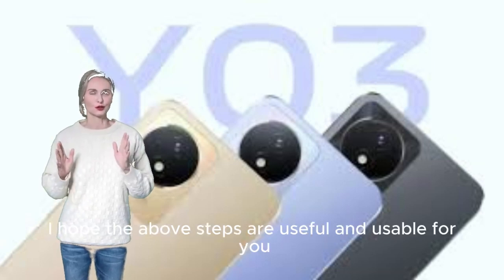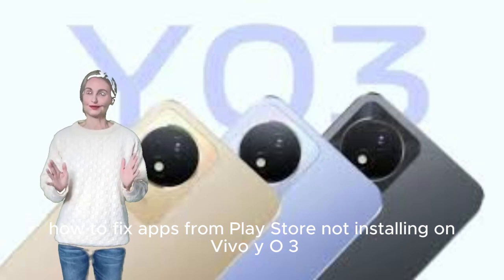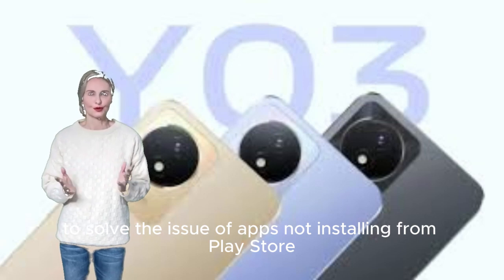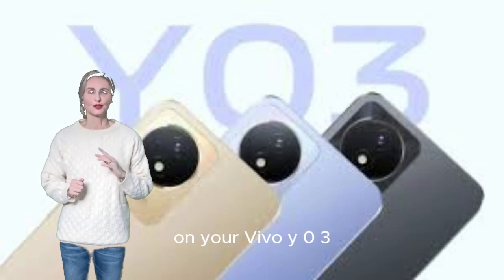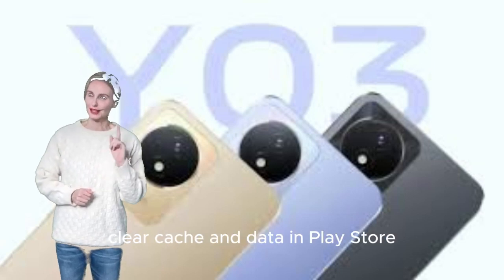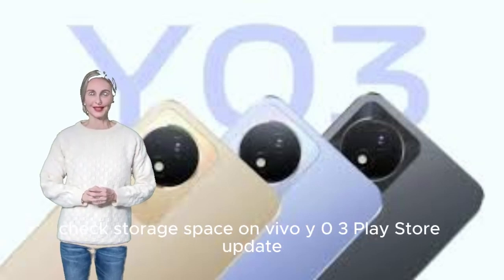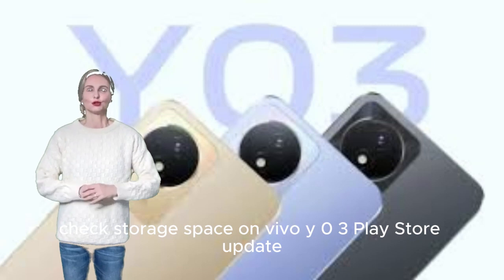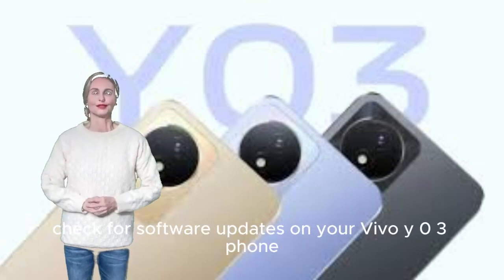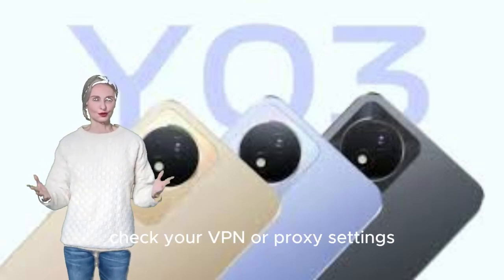How to fix apps from Play Store not installing on Vivo Y03. Check your internet connection. Restart your Vivo Y03 phone. Clear cache and data in Play Store. Check your date and time settings. Disable run protection. Check storage space. Review parental controls. Check for software updates. Remove and re-add your Google account. Check your VPN or proxy settings. As a last resort, perform a factory reset.